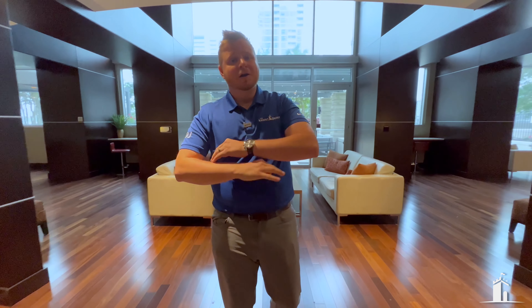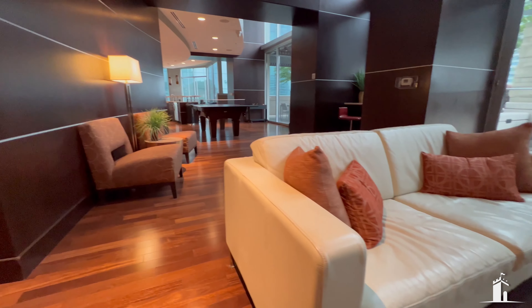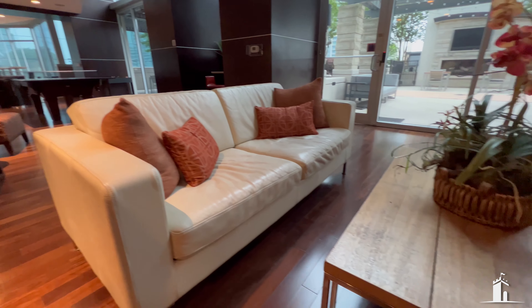When it comes to a $2 million condo, you definitely want amenities, right? Here we are in the heart and soul of the 360 building. Check out this amazing clubhouse. We're going to look at this and look at the pool.